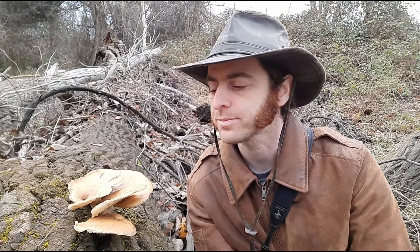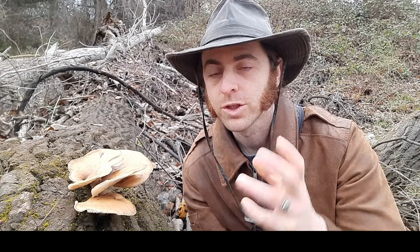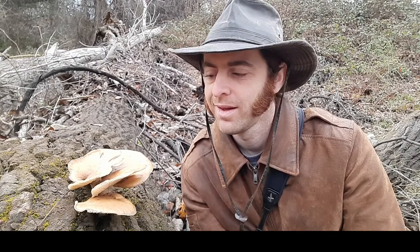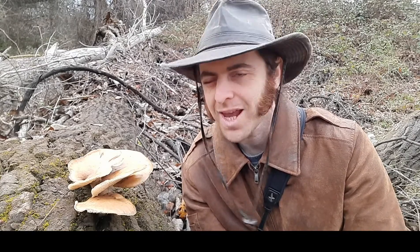If foraging interests you, learn your wild mushrooms, and oyster mushrooms are a great place to start. And if you find some, bring them home, and eat them, you'll have the added bit of knowledge that you're not eating a normal mushroom — you're eating a carnivorous mushroom.